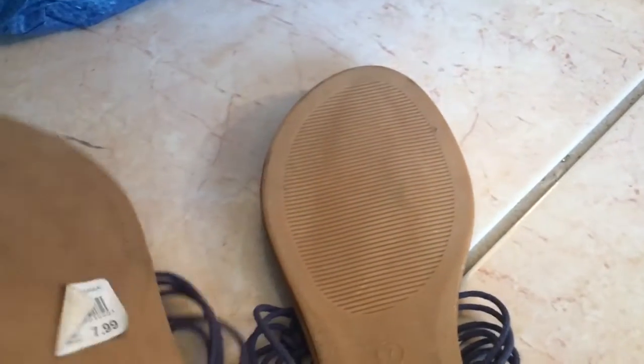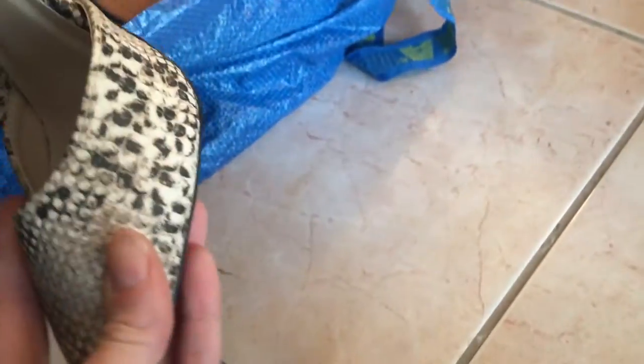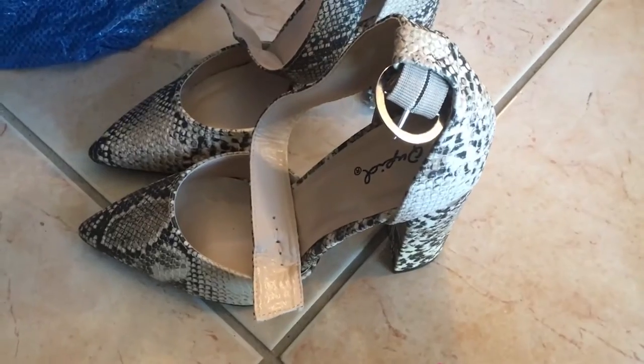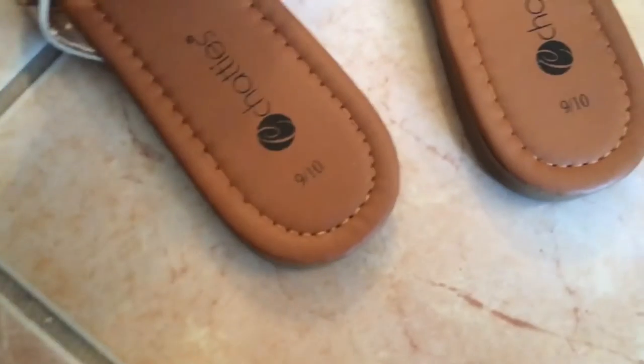This next pair: one is a half size larger at $7.99, but kind of my size — I'll try them on. Oh my god, look at these! They're really pretty. Moving on — these flats are super nice, size 9 and 10 — same size. Another score!